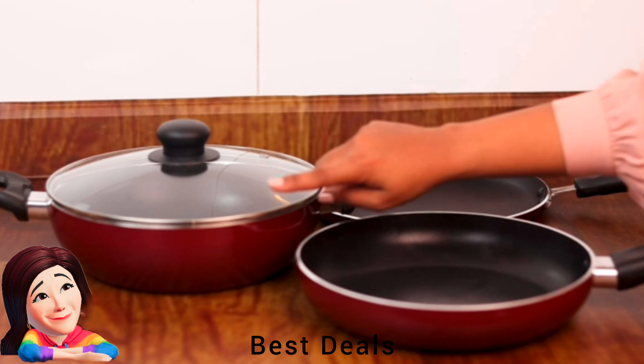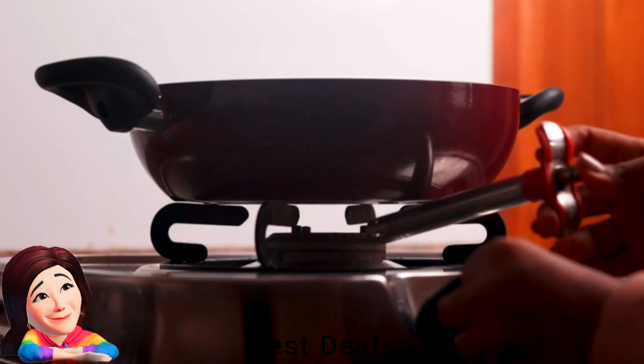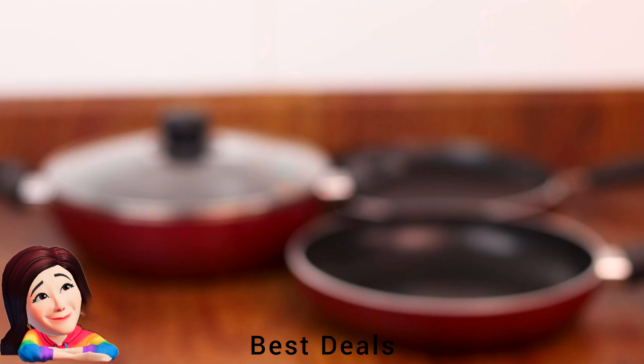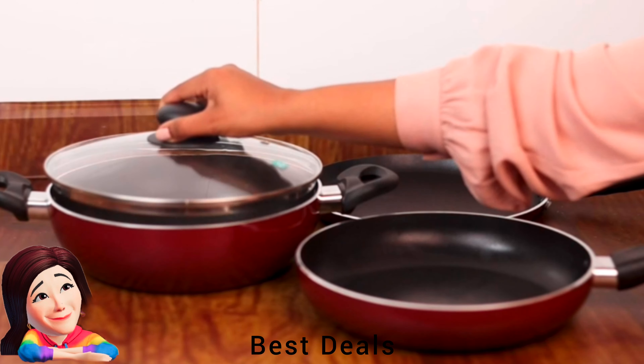17. Induction Base Kadai: Fit for gas stove and induction top cooking, engineered with three layers of non-stick surface. Glass lid for the kadai makes it easier to check the food while cooking. Product link is given in the seventeenth link.